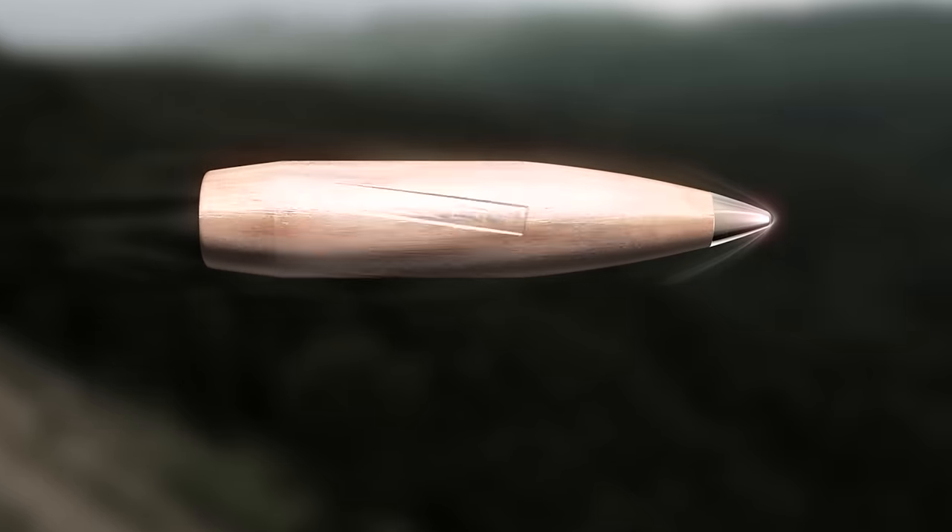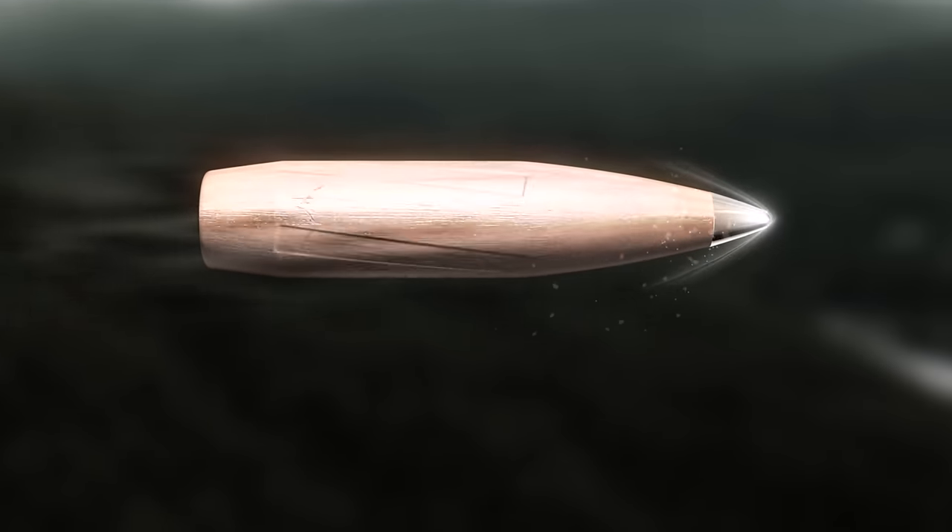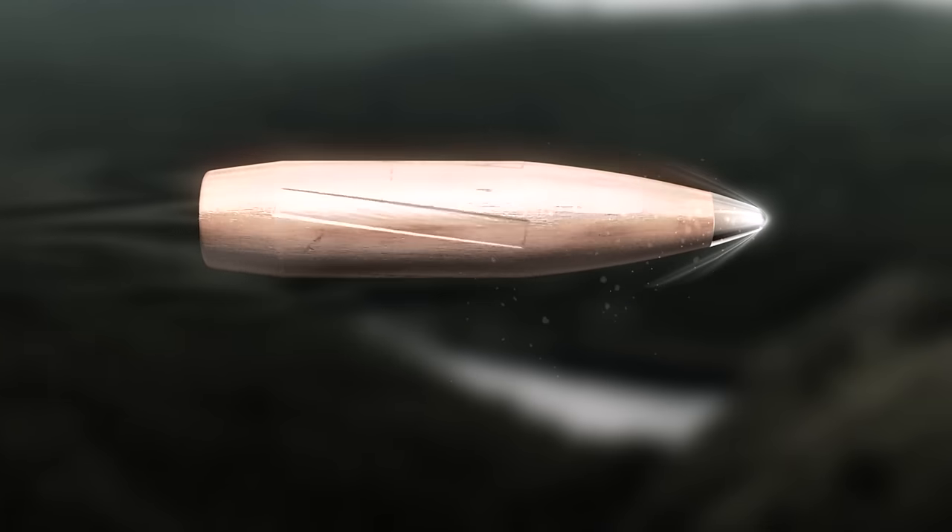The ELD Match bullets kind of came about as almost a byproduct. We were trying to develop an all-range hunting bullet that in our opinion had to be tipped. Once we discovered that polymer tips were changing shape due to melting in flight, it would have been a huge mistake if we didn't adapt that technology over in our match bullet line.